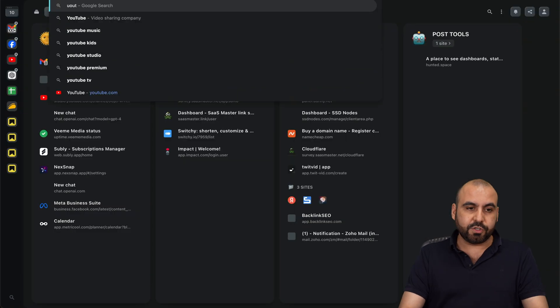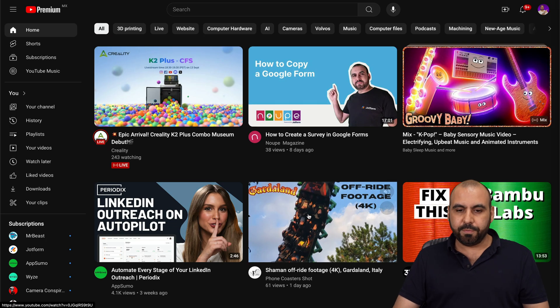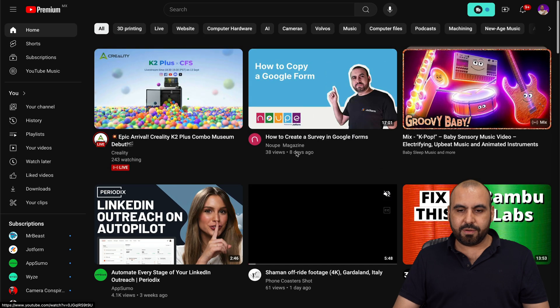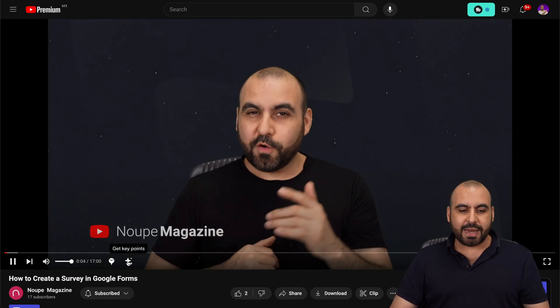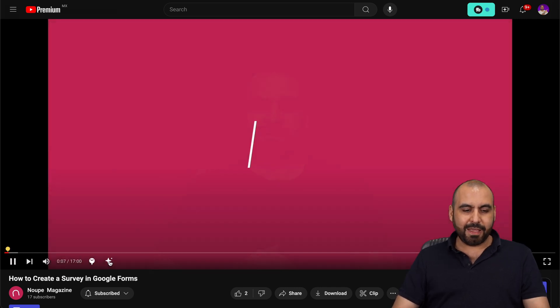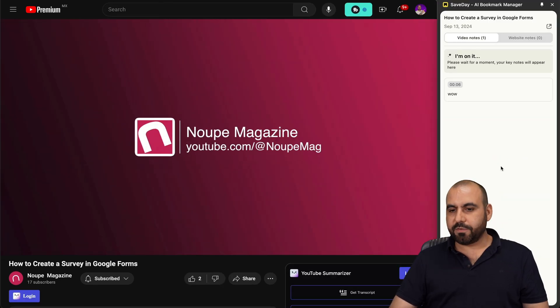On YouTube, there are also features to get key points and save certain time frames. For example, let me show you on this video about how to create a survey — I can actually save this moment. I'm going to save the moment right now, I'll say 'wow for the hat,' and it saved it on that specific time frame. Then I can get key points for this video.